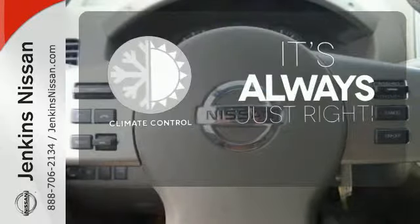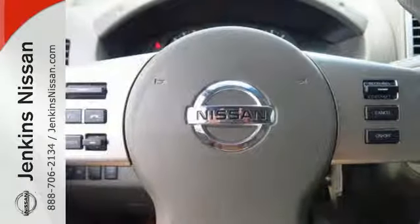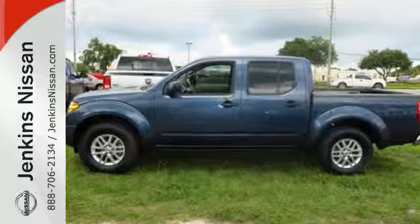Set it and forget it with the climate control. Put this Nissan's power to work for you. Take it home today.